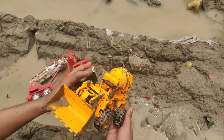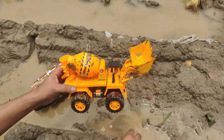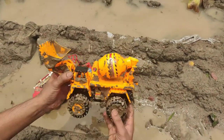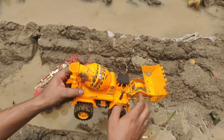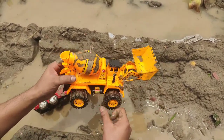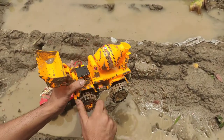Oh no, my toy has fallen down in the mud. It looks so dirty. It's a bulldozer mixing truck. Look at the wheel — so hot.